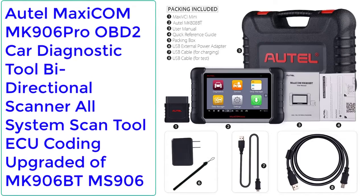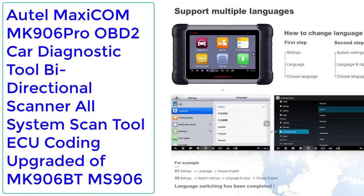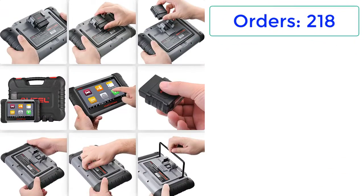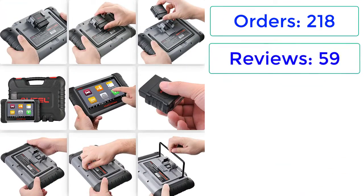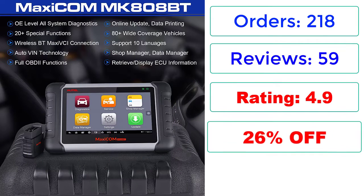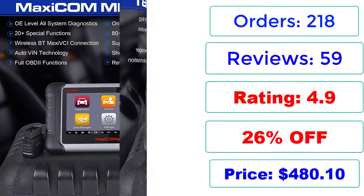Number 3: Autel MaxiCom MK906 Pro OBD2 Car Diagnostic Tool, Bi-Directional Scanner, All System Scan Tool, ECU Coding, Upgraded version of MK906BT/MS906. Orders: 218, Reviews: 59, Rating: 4.9, 26% Off. Price: $480.10.